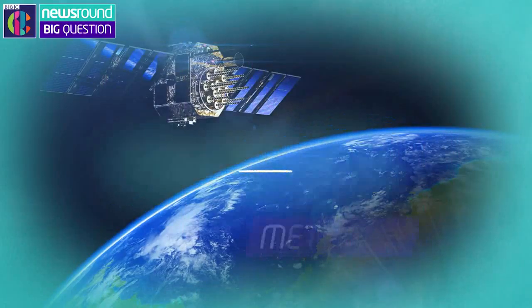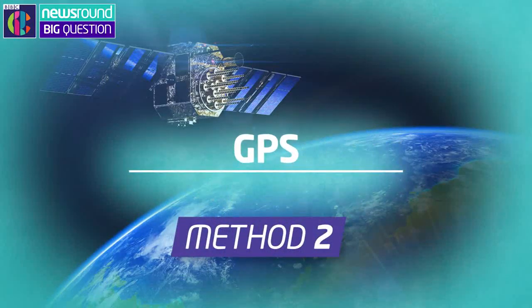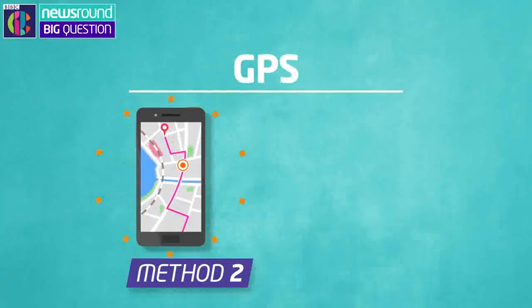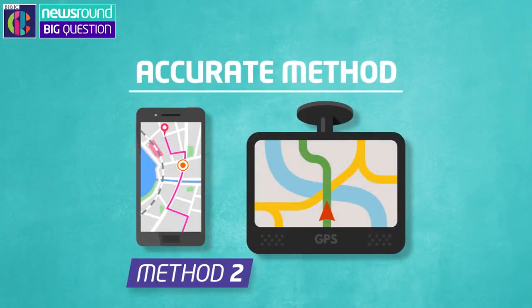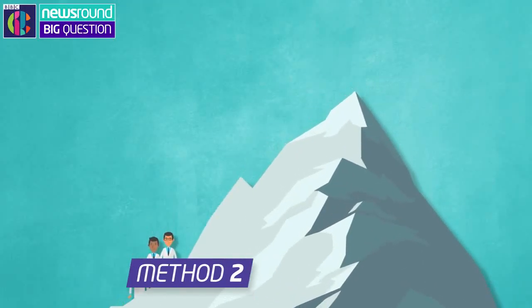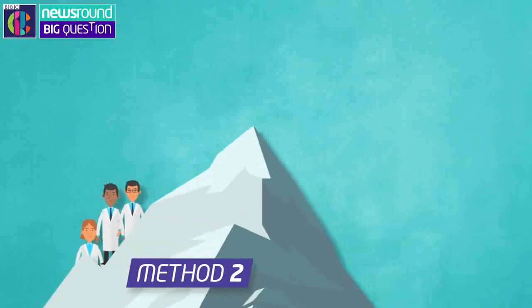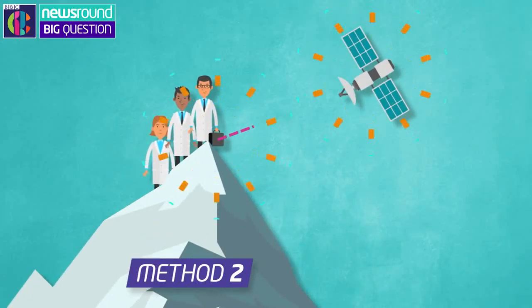The second way uses global positioning satellites, or GPS for short, like the maps on your phone or satnavs in cars. And it's one of the most accurate methods. It involves a team of scientists hiking up a mountain carrying a satellite receiver device with them. When they reach the top, a satellite in space can pick up their location.